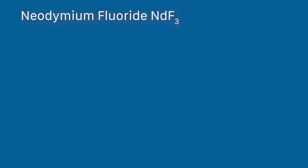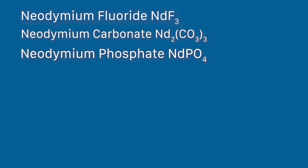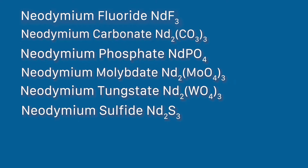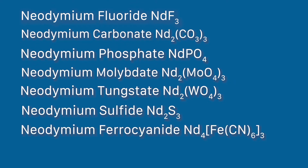The next thing we did was create a bunch of compounds. The easiest way to do that is by forming insoluble compounds that precipitate out so we can see them right before our eyes. We decided to do the fluoride, carbonate, phosphate, molybdate, tungstate, sulfide, ferrocyanide, and chromate.